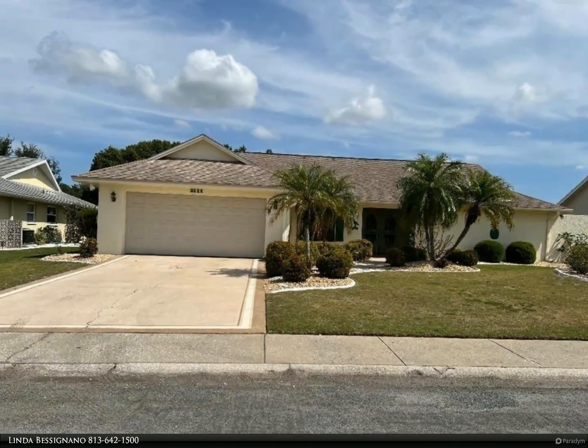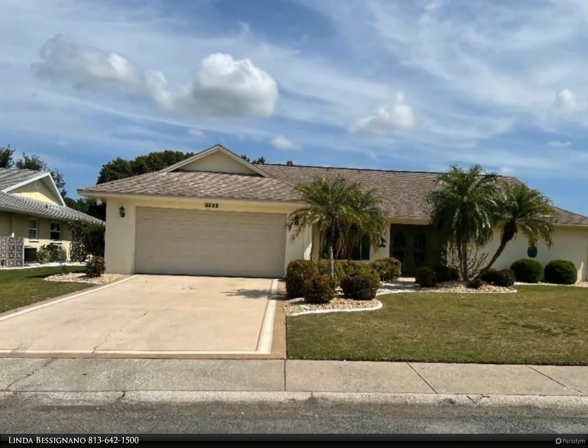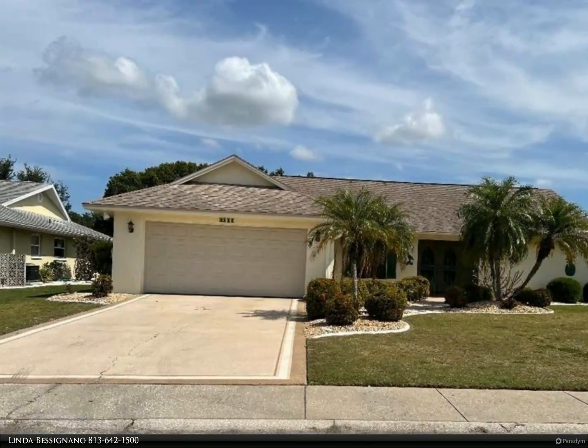This Berkshire Hathaway Home Services Florida Realty Property Video is presented by Linda Bessignano.